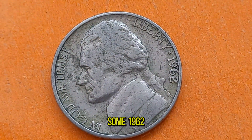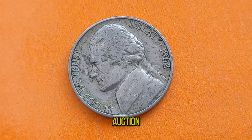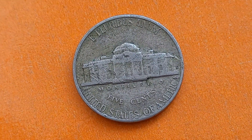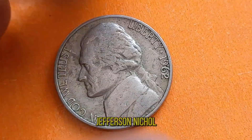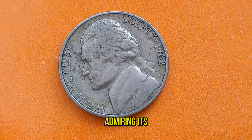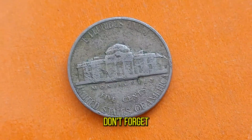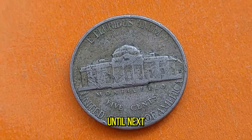Believe it or not, some 1962 Jefferson Nickels have sold for hundreds to thousands of dollars at auction. Whether you're a seasoned collector or just starting out, keeping an eye out for these hidden treasures can be both rewarding and profitable. And there you have it, folks — the captivating story of the 1962 Jefferson Nickel. Whether you're holding onto a piece of history or simply admiring its beauty, the value of these coins extends far beyond their face value. Thanks for joining me today. If you enjoyed this video, don't forget to like, share, and subscribe for more numismatic content. Until next time, happy collecting!